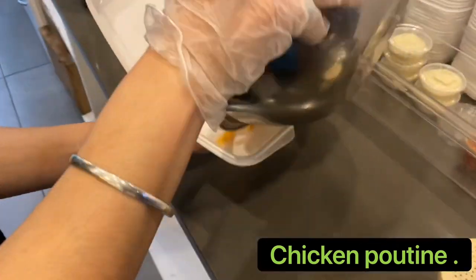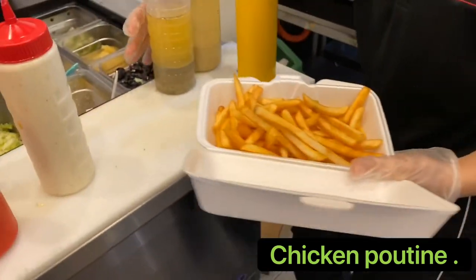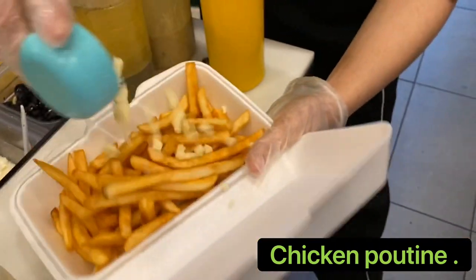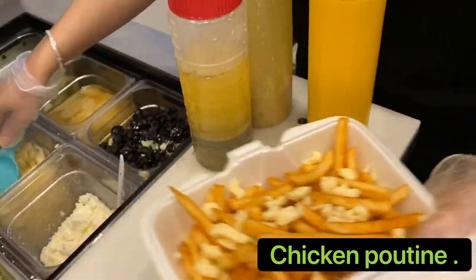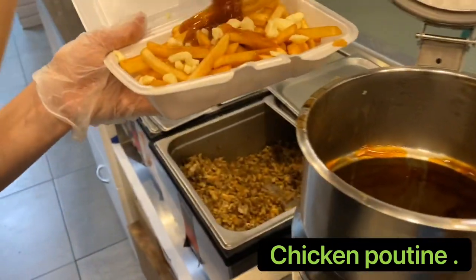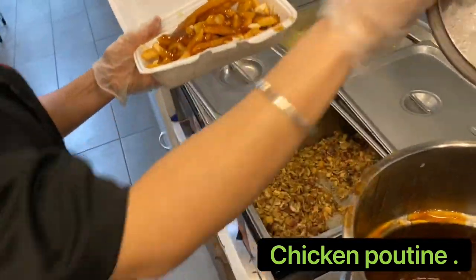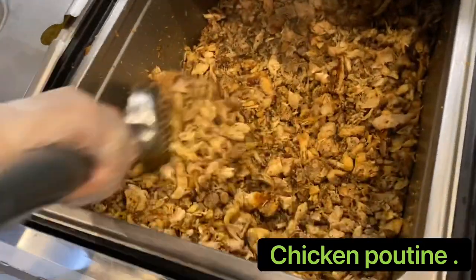Oh my god, you can see now they're going to make poutine. They just put the hot fries, and they always use hot and fresh fries - never old fries. That's the best thing I see here. Now you can see - oh my god, fresh gravy. Now she's going to put the chicken - oh my god, delicious.